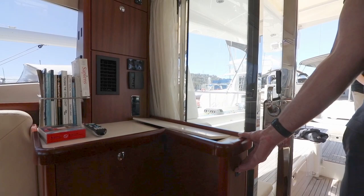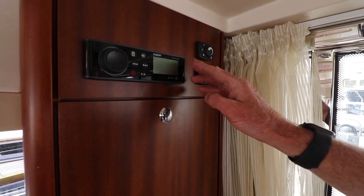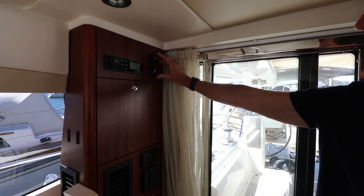We can show you here the lift television — nice little feature. Neatly fitted stereo. These are for heaters and then air conditioning control here.